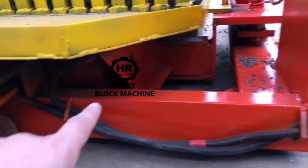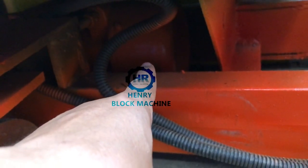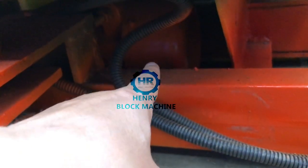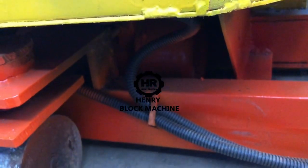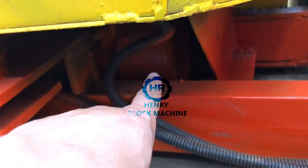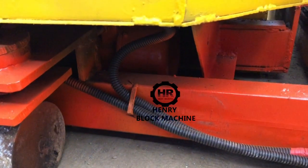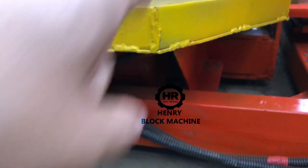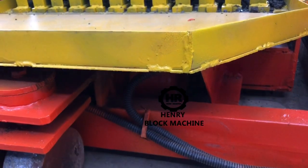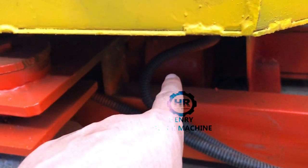Under the mold box, there is another vibrator. The power of the vibrator is only 1.5 kilowatts. This vibrator will be attached to the mold box so the vibration force is transferred from the vibrator to the mold box, to let the blocks form well and gain strength.